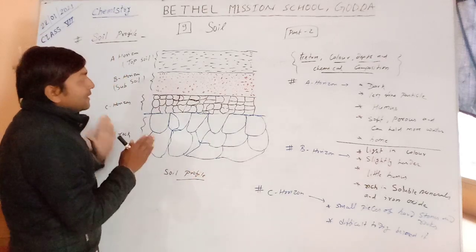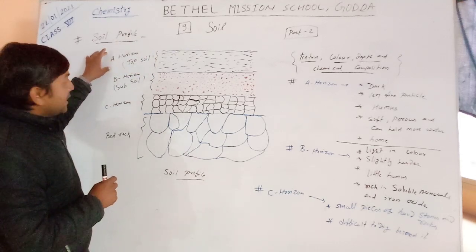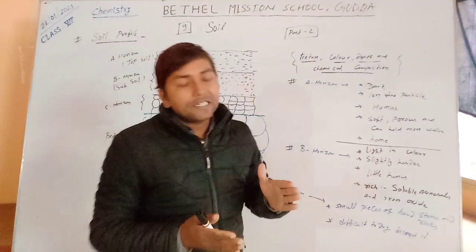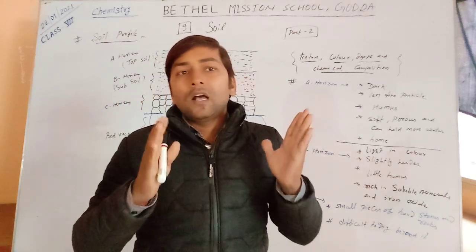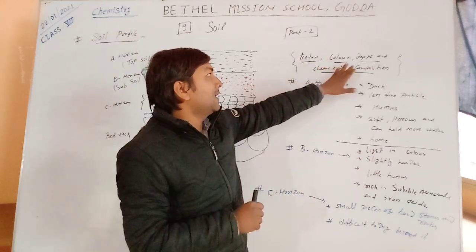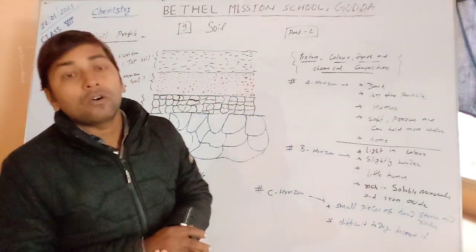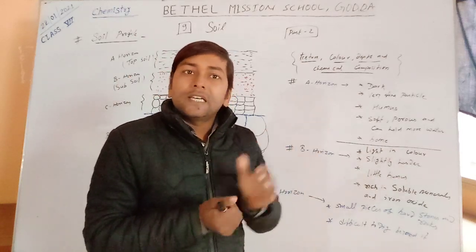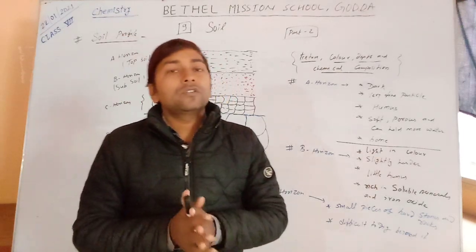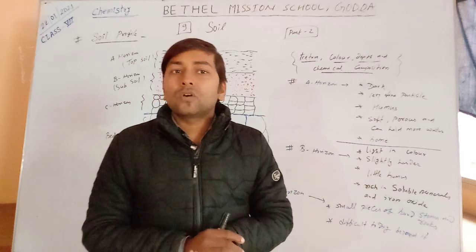Each horizon has some features. The topmost is the A horizon, and the second is the B horizon. The features of each layer differ according to texture, color, depth, and chemical composition. That layer is known as a horizon. The topmost layer is A horizon, just below it is B horizon, and under that is C horizon. So the soil is divided into three layers.